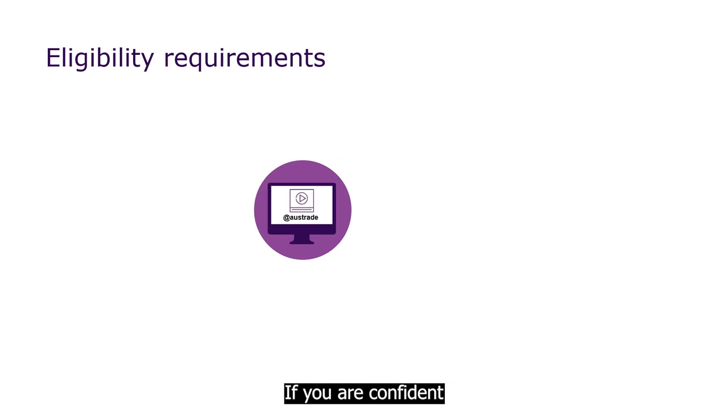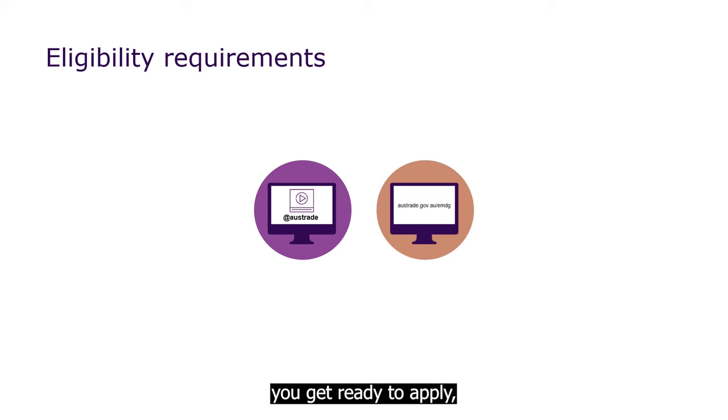If you are confident you may be eligible for an EMDG grant, we recommend you start preparing well in advance. Check out the other videos that can help you get ready to apply, or read more on the Austrade website.